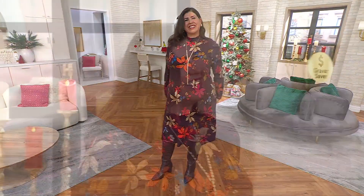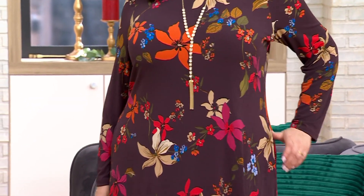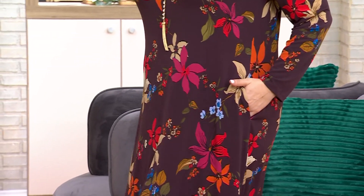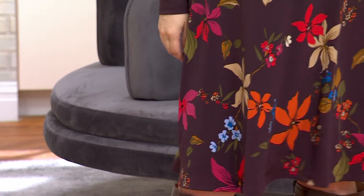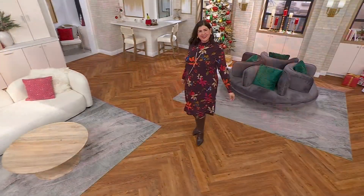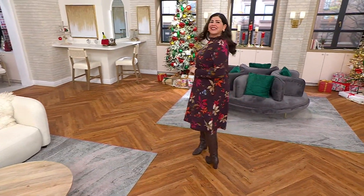Stunning. This A-line long-sleeve mock neck dress that comes in three solids and two different prints is now not $76, but as I told you, under 40 — it's $39.99. Three Easy Pays at $13.33.